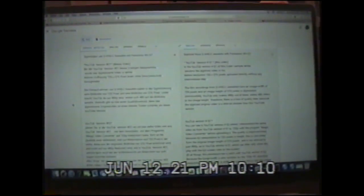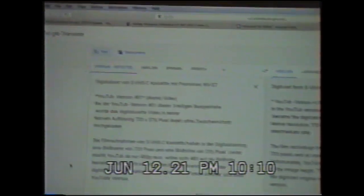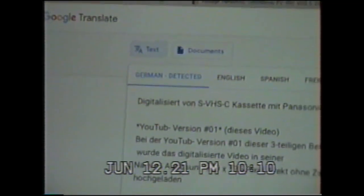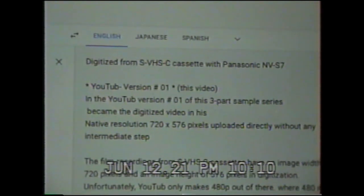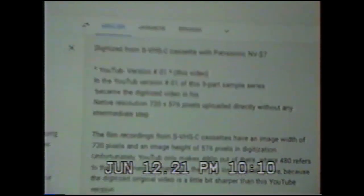And this guy over here said, 'great sound, I had the Grundig model.' And then here's what the description translates to - it's in German, via Google Translate: 'Digitized from VHS-C cassette with Panasonic NV-S7.'